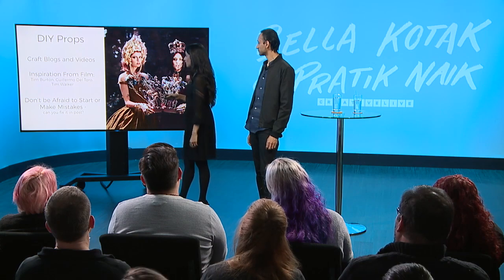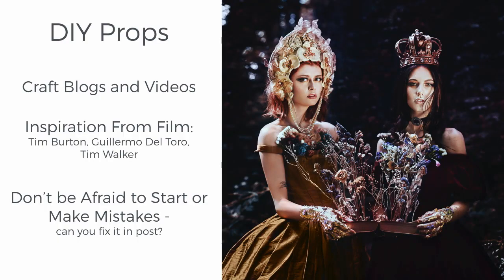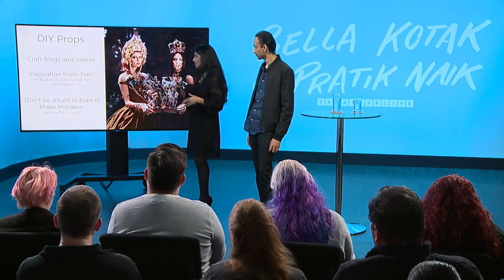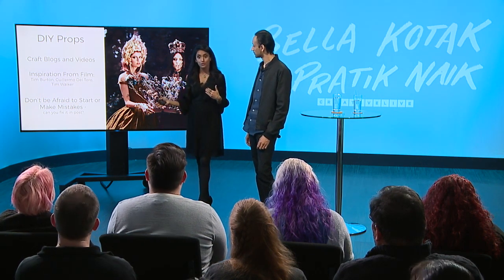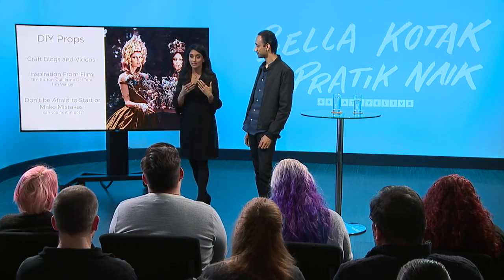When it comes to making props, a few things that really helped me were craft blogs and videos — you can learn everything on the internet. Inspiration from film: Tim Burton, Guillermo del Toro, Tim Walker — all of these guys are my absolute heroes. Their color toning, unique to themselves, is very evocative and inspiring to me. Don't be afraid to start or make mistakes — this is something you can fix in post-production. In the case of that cape, it wasn't perfect, it was far from it, but in post-production I knew I had enough knowledge to tidy it up, build it up, and if it didn't work out, no harm, no foul.